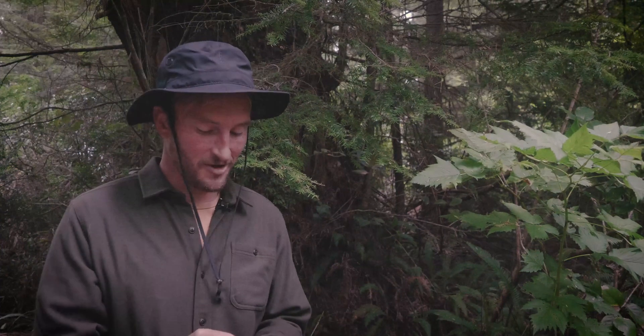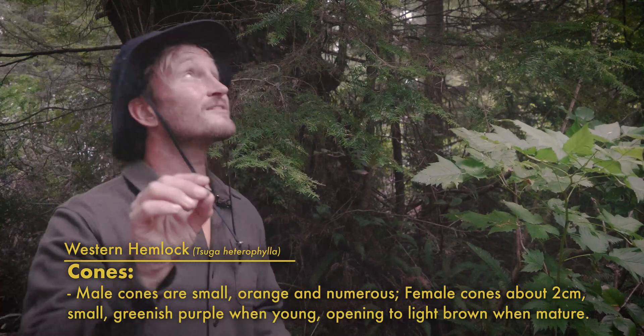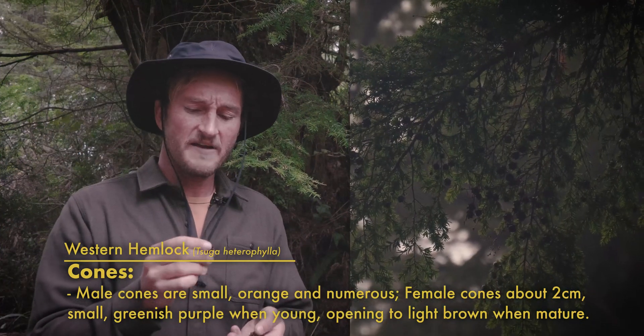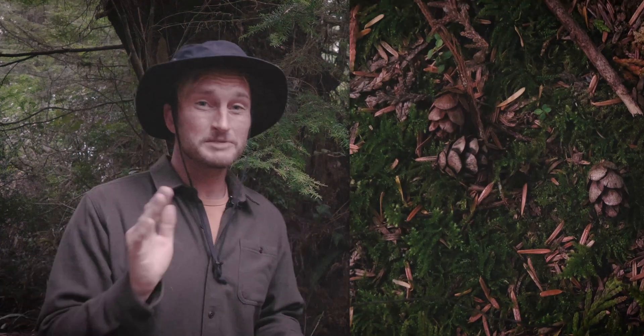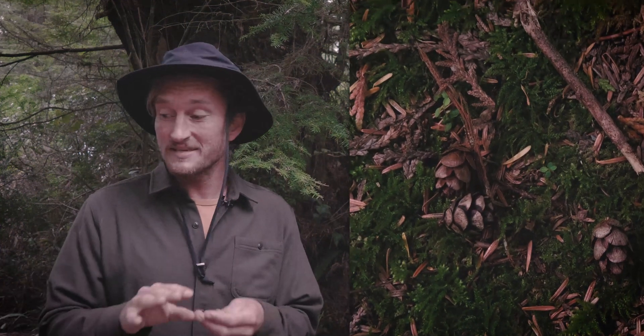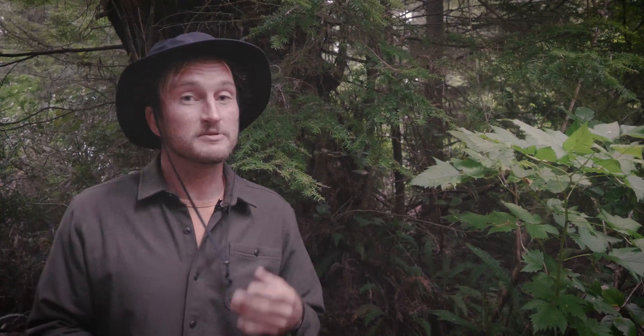Not only are the needles on a western hemlock unique and easy to identify, but their cones are as well. The male pollen cones are tiny little orange nubs on the branches, and the female cones are these adorable little cones that often grow in clusters up in the branches — starting out really green and purple, fading into a light brown, then splitting open and falling in abundance all over the forest floor. This is part of their reproductive strategy: to saturate the forest floor with lightweight cones that bounce all over and fall into precarious little spots where they can germinate and become the next generation of forest.